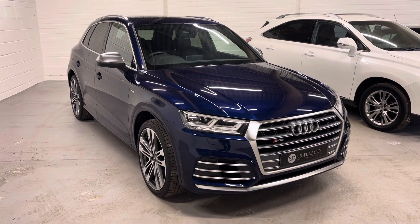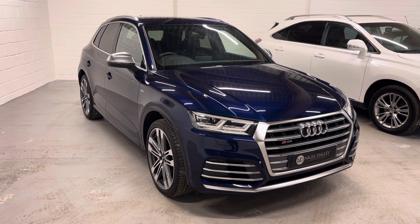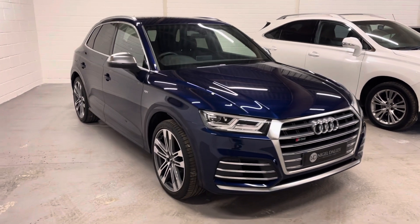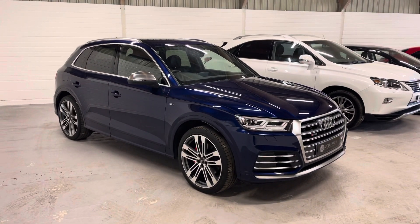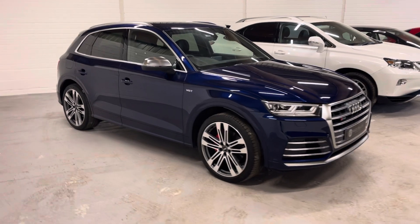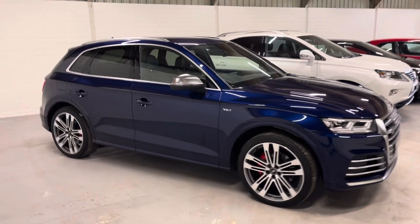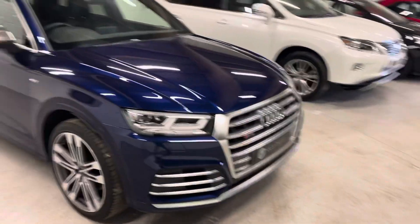Hello and welcome to the Hydro Dele Car Sales. Today we've got the 2018 Audi SQ5. Just our usual 360 tour of a vehicle. Obviously the specification is online, but usually the videos just give you a better idea of condition and sometimes the colour as well comes out slightly better on the video.